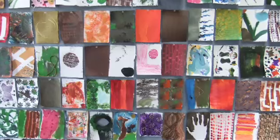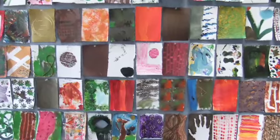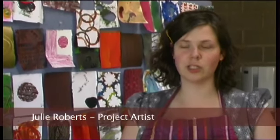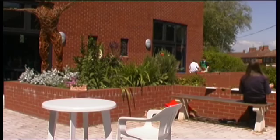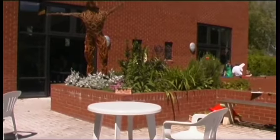I'm Julie Roberts, I'm the lead artist on the project here at Victoria Park Community Centre, surrounded by some of the work that the participants have been doing in this intergenerational project. We've been doing some work looking at the surroundings to the centre and trying to bring the outdoors indoors.